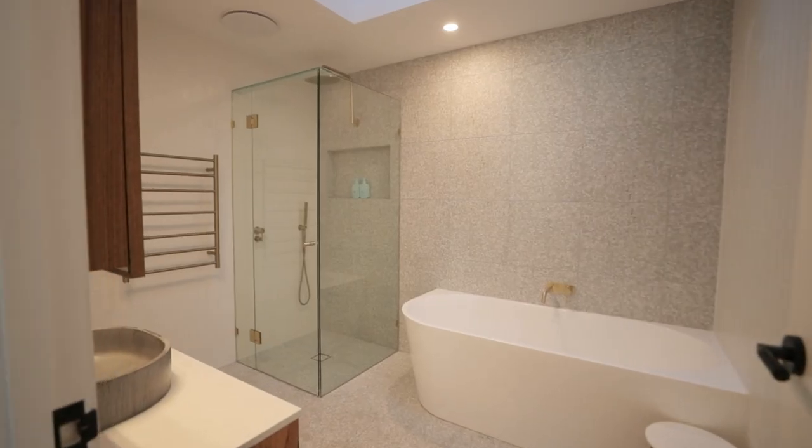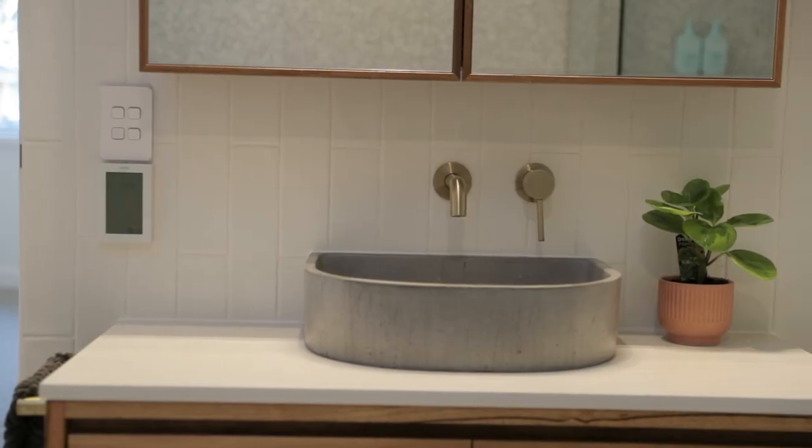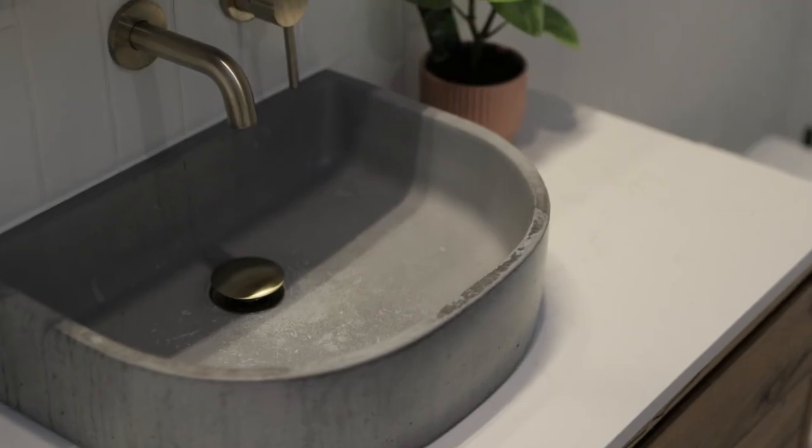The main bathroom is jaw-droppingly gorgeous, featuring designer tiling, a hardwood vanity with Caesarstone top and cool concrete basin. There's a frameless glass cube shower with oversized rain head, a bathtub, and a remotely operated skylight.